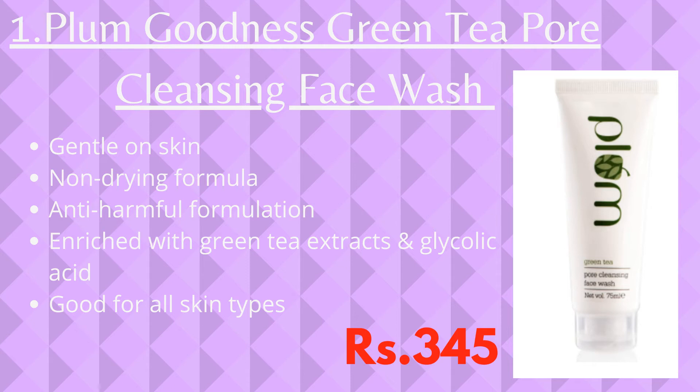The first product is Plum Goodness Green Tea Pore Cleansing Face Wash. From the entire skincare range of Plum Goodness, this is undoubtedly the best one. It is gentle on your skin and has a non-drying formula, so your skin won't dry out after washing.